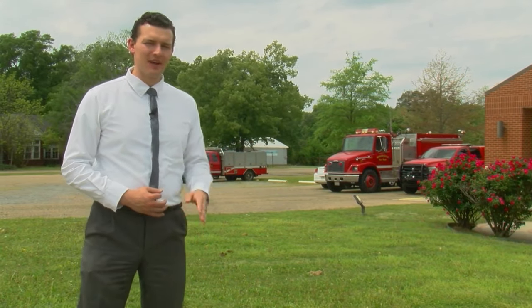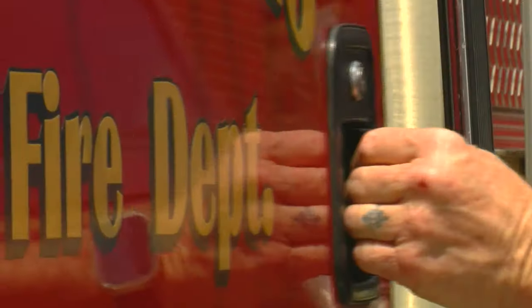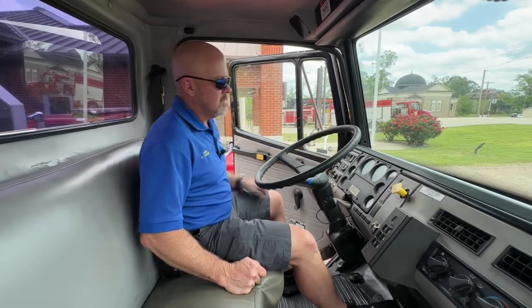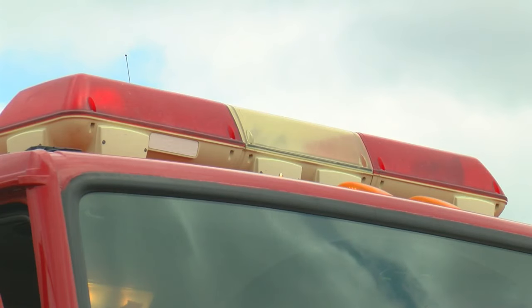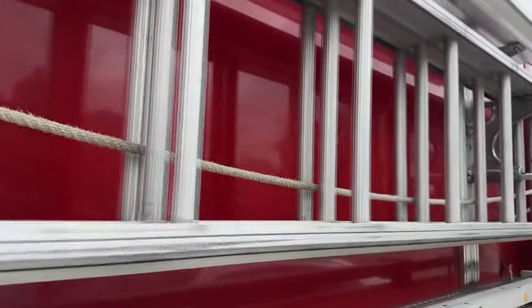This 1999 fire truck was being used just last week. For 25 years, one truck has been the very first line of defense against fires in Monticello. It was the last one bought by Chief Eric Chisholm's dad, the former chief. But any nostalgia for the look and feel cannot replace the most important part of a firefighter's job: reliability.